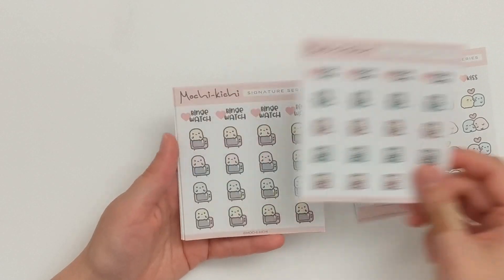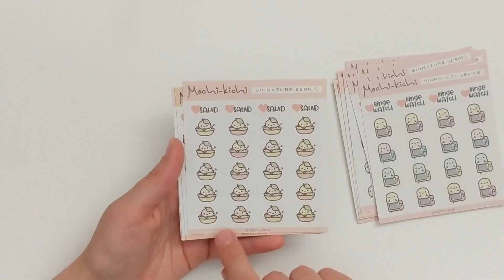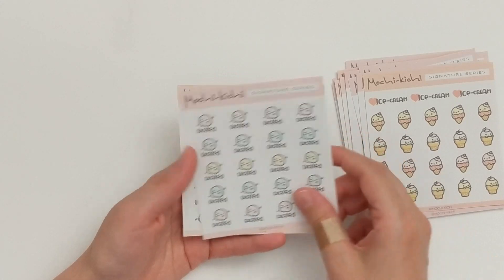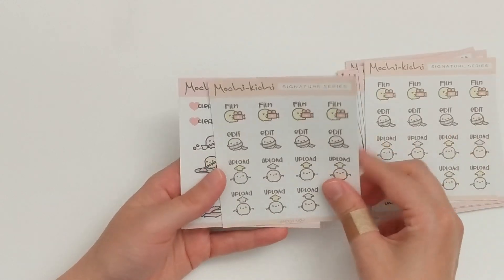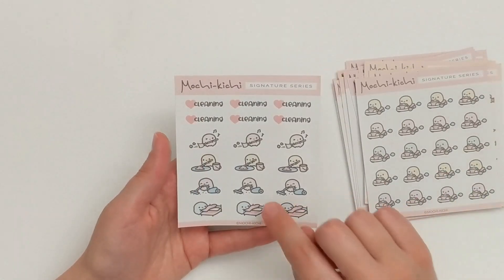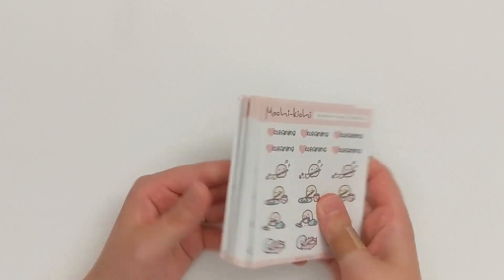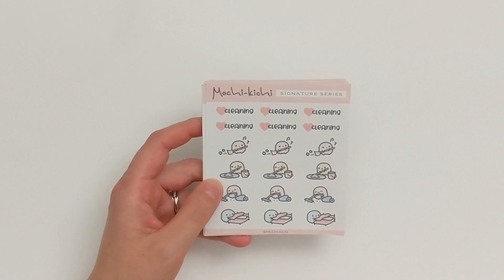The Video Game sheet, the TV sheet — I really love that one. The Salad sheet, Ice Cream, Little Excited Character — I use these all the time. The YouTube Film Edit Upload sheet, and I got two of those. The Little Car Travel sheet and a Cleaning sheet. I am so excited that I finally got this order and I am very excited to use these stickers. That is everything I got from Mochikichi on Etsy.